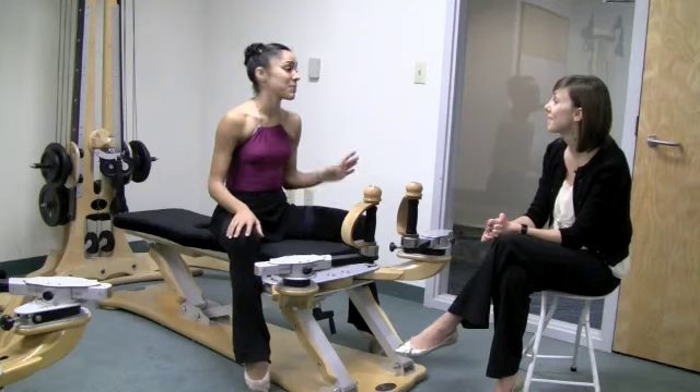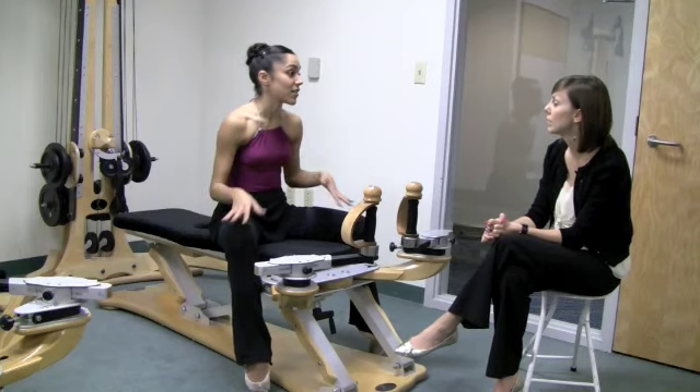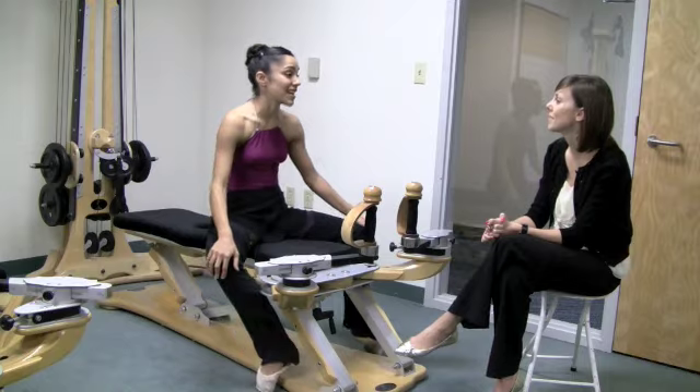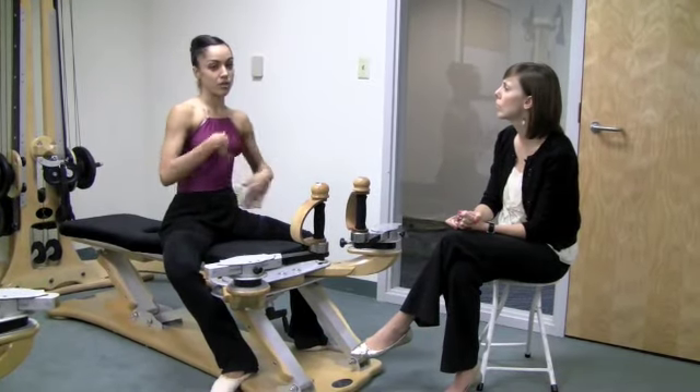I go on and off — we get busy with the season and sometimes it's hard because it is an extra added workout. But definitely in the summers, and now since I've been dealing with this injury, it's been really nice.